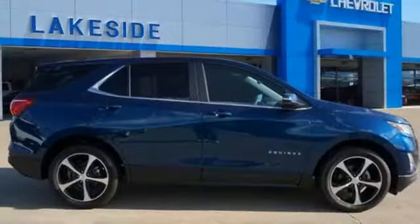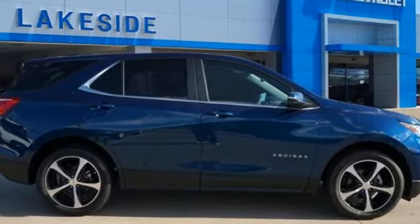Performance. Value. Durability. Chevy. Take it for a test drive today.